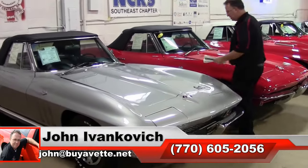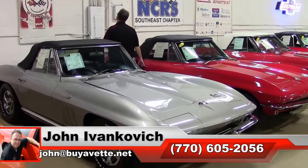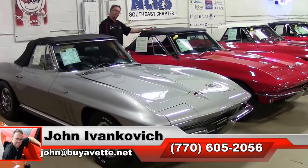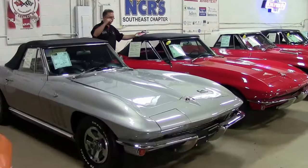Folks, as always, 770-605-2056 or email john@buyavet.net. Now before we leave, I'm going to show you what I was talking about in the front of the show.